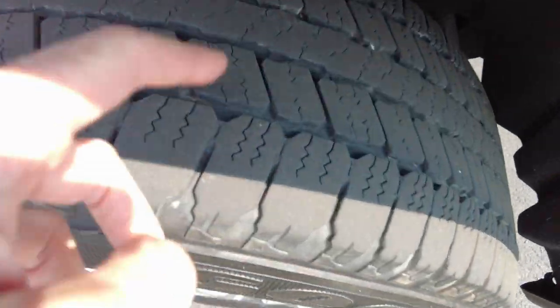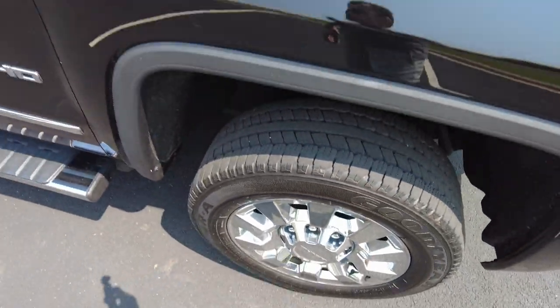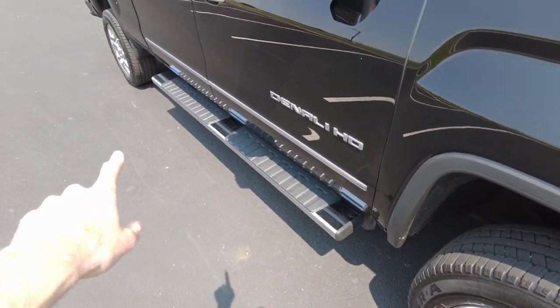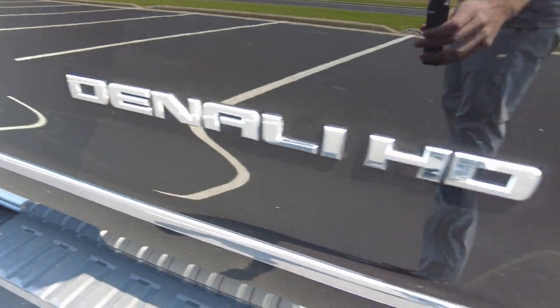Got chromed-out wheels and tires in pretty good shape. Backs of the mirrors are chrome, and it's got chrome running boards as well. We've got our Denali HD badging on the side.